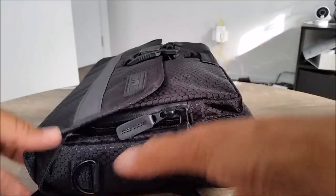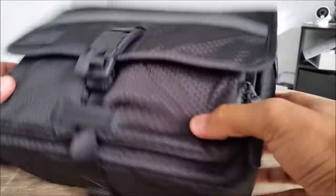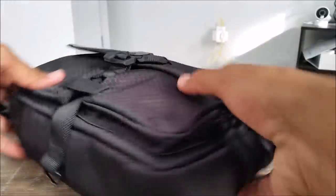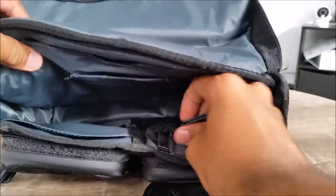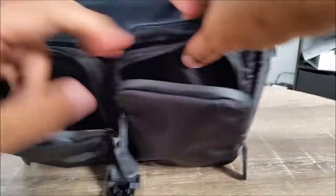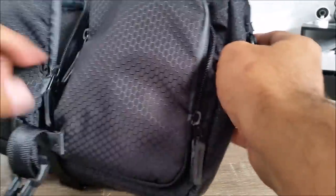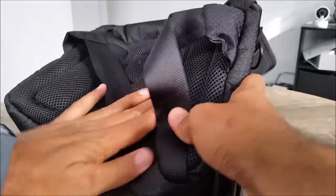Hi everyone, welcome to Geek New Zealand. Today we'll look at a Kickstarter project which is a next-generation everyday carry bag called the Commuter Pack. It is a multifunctional backpack which can be worn as a sling, waist bag, or satchel, and comes with a lifetime warranty — a sleek urban commuting bag built to last and priced fairly for the average consumer.